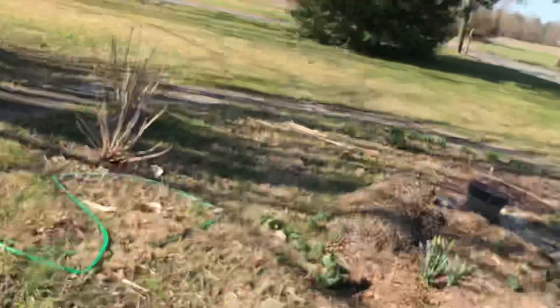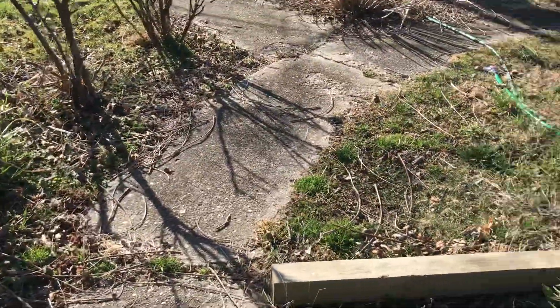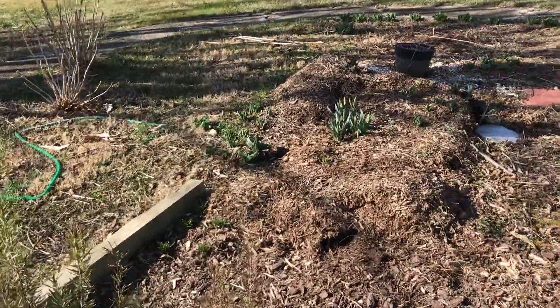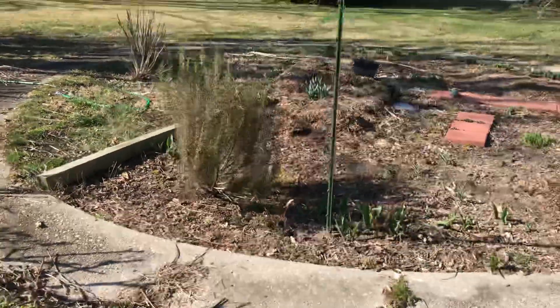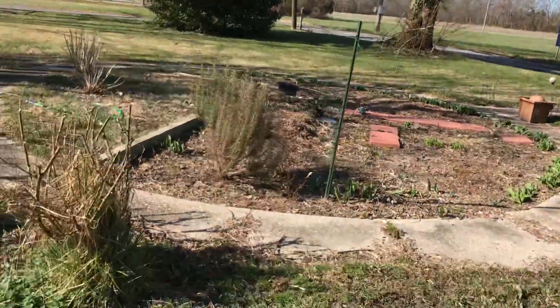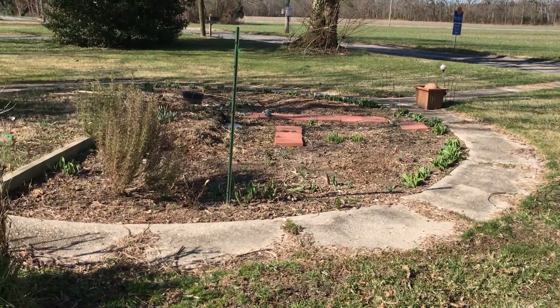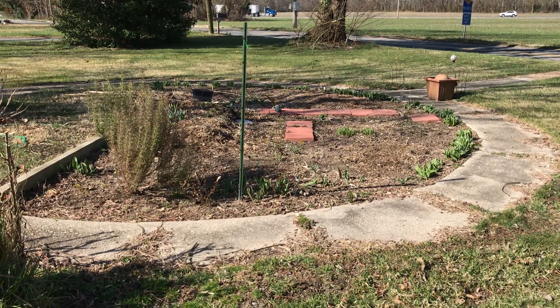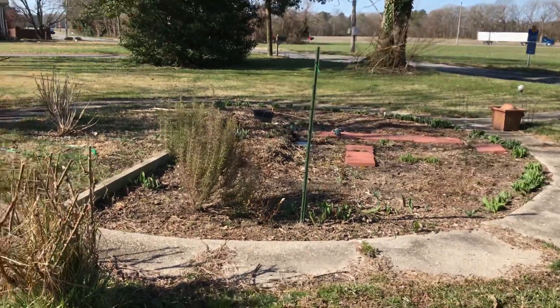Without further ado, this is the beginning of the flower garden. For those of you who know already, this is the memorial garden I planted for my mother in the summer of 2018 — not 2019 — shortly after we lost her to dementia.